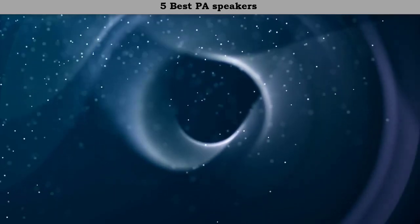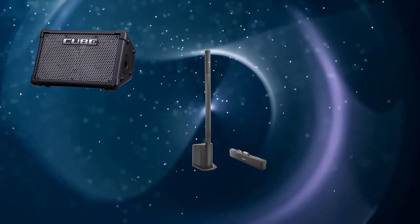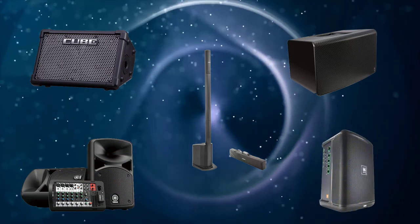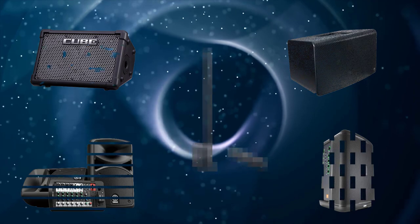Hi friends, welcome to my best PA speakers review. Are you looking for the best PA speakers? We analyzed consumer reviews to find the top-rated best PA speakers. We are going to review the top 5 best PA speakers on the market.